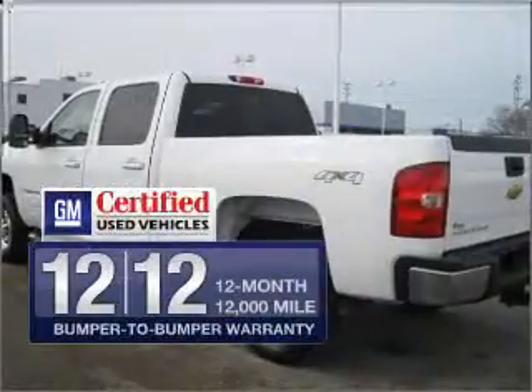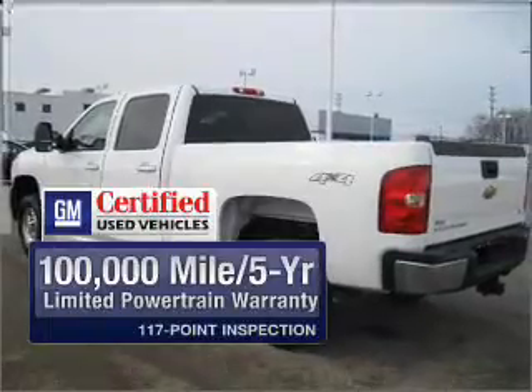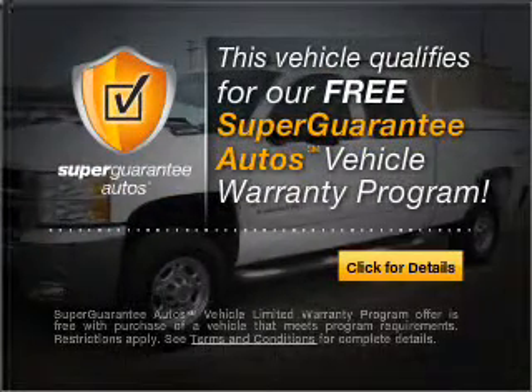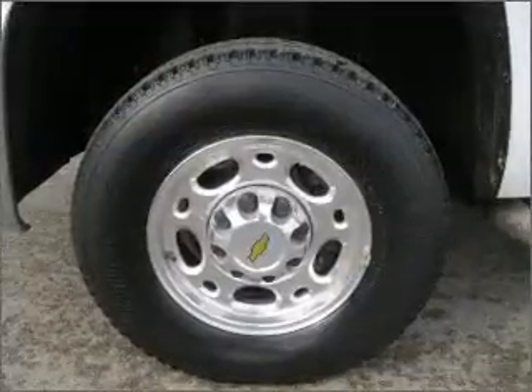With GM certified, you get a 12-month, 12,000-mile bumper-to-bumper warranty as well as a 3-day satisfaction guarantee. This vehicle also qualifies for our free Super Guarantee Autos Vehicle Warranty Program — buy a vehicle and get a free warranty from us, only at everycarlisted.com.